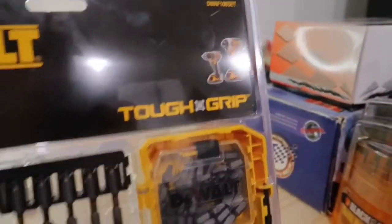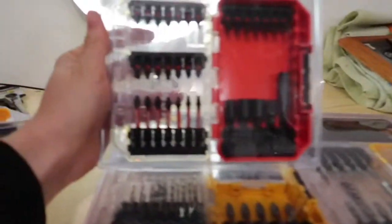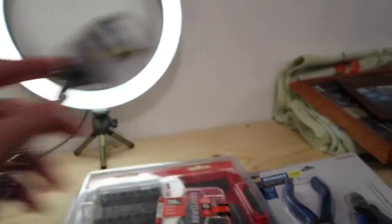Here's a close-up view of everything. Here's the 100-piece bit set — that was 14 bucks. Here's the Craftsman 33-piece set — that was eight. Precision screwdrivers — two dollars. Pliers — three dollars. The 20-piece Craftsman Phillips head set — five dollars. And the ratchet — ten dollars. The ratchet is definitely a really good deal.